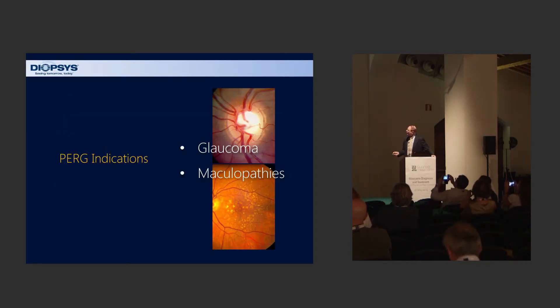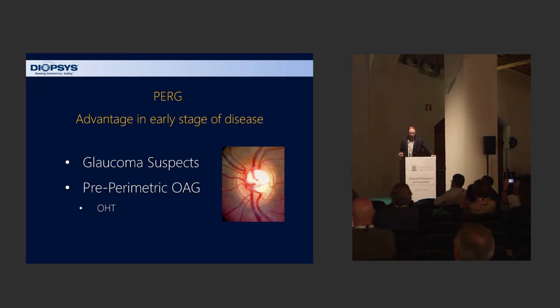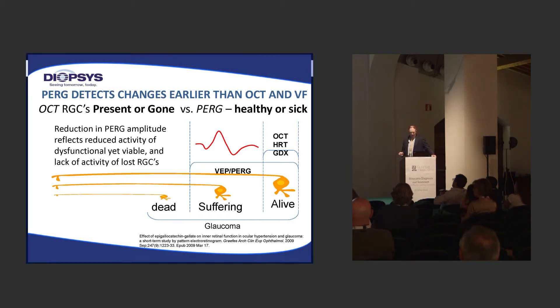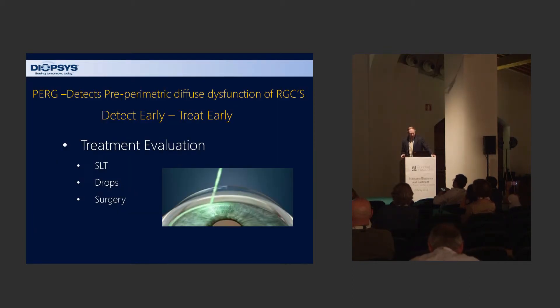The PERG indications are primarily for glaucoma and maculopathies, looking at the retinal ganglion cells in the retina. It's most useful and has its greatest advantage in the early stages of the disease. It can be used at all stages, but particularly for glaucoma suspects, preperimetric open-angle glaucoma, and ocular hypertension. It detects changes earlier than OCT and visual field. Those structural tests can only tell you that the cells are either present or gone, alive or dead. PERG tells you that those cells are basically under stress or suffering, but not yet lost.